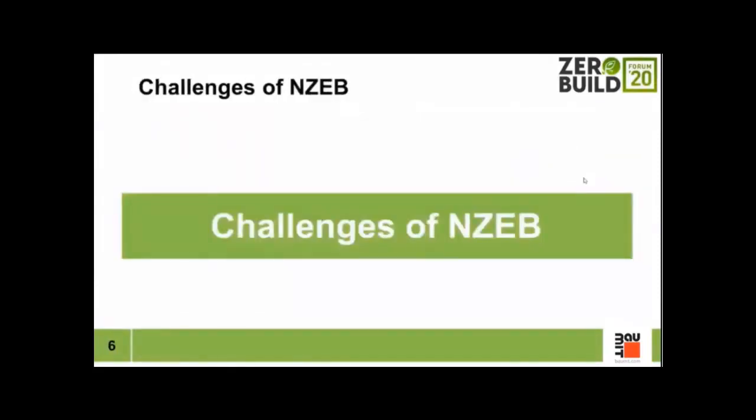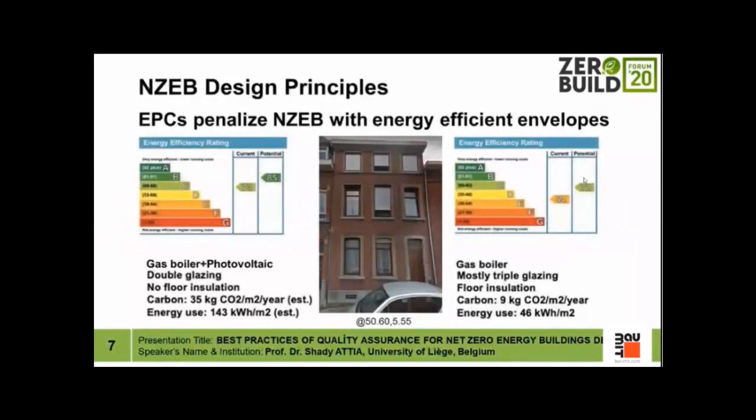Net zero energy buildings have been on the political agenda of many countries for over 10 years. In both the European Union and the United States there is certification — in Europe it's the energy performance certification. As an example, a building with a gas boiler, photovoltaic panels, and basic envelope efficiency can receive a higher grade of C compared with a building that has only a gas boiler and a good envelope.